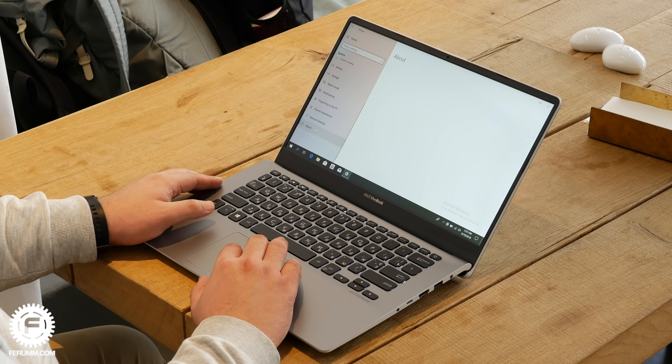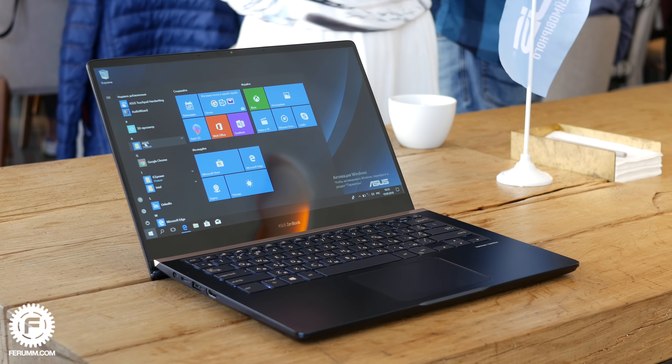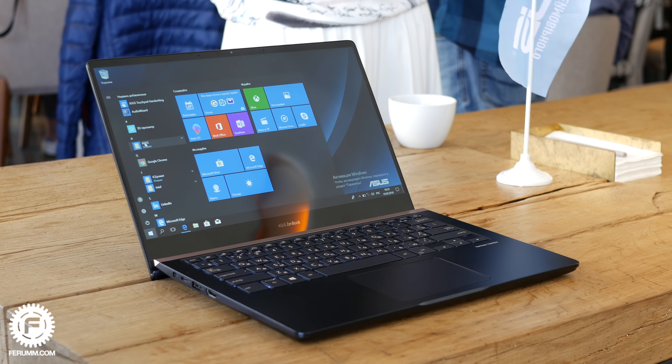Кроме неё, также показываем модель ZenBook Pro 14 — это флагманское устройство с 14-дюймовым экраном. В прошлый раз мы показывали 15-дюймовую версию, это младший брат, он немножко отличается по дизайну. Здесь, так же как и в старшей модели, будет доступен ScreenPad, но здесь он будет как опция.